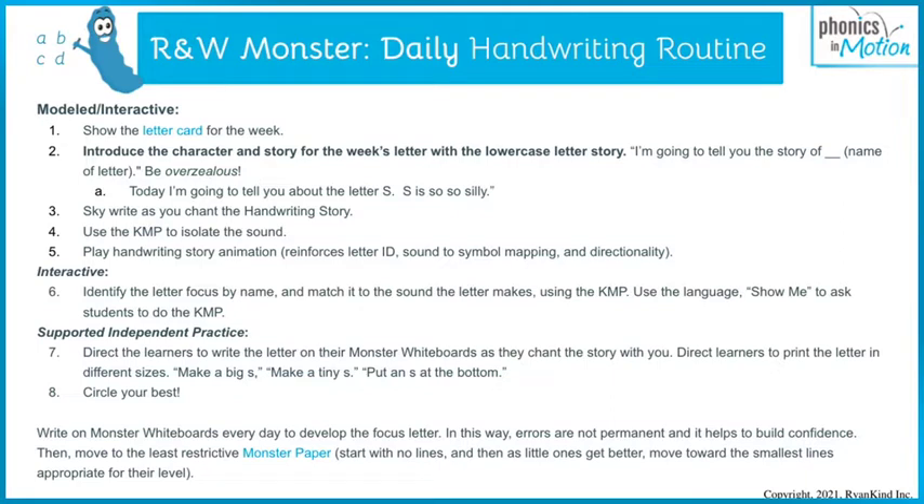I'm going to let Becky show you the routine where she will start with the letter card. Then she's going to introduce the story of S and who S is to the learner. Then she's going to sky write it and model it, and then little ones join in. We use the KMP to isolate and identify the sound that the letter makes. And then we have a ton of super fun resources that kids absolutely love, like the handwriting story animation, which reinforces letter ID and sound-symbol mapping, and directionality.